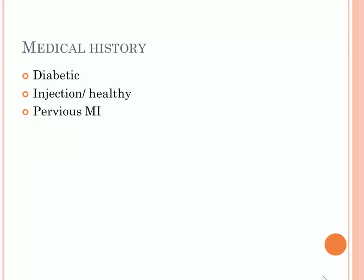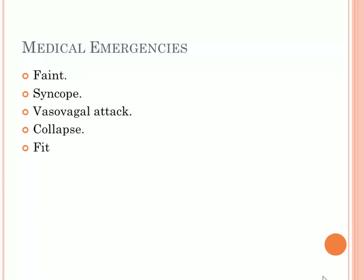Medical history gives you the correct diagnosis. If a patient collapses and has diabetes, it is more likely they have hypoglycemia. If a healthy individual collapses after seeing an injection, that patient is probably having a simple faint. A history of previous myocardial infarction could indicate the patient may have another one. Medical history will give you the exact diagnosis.